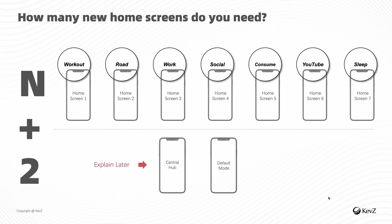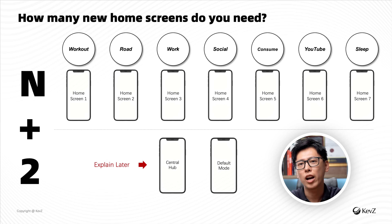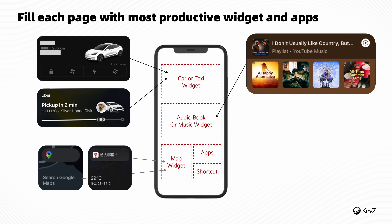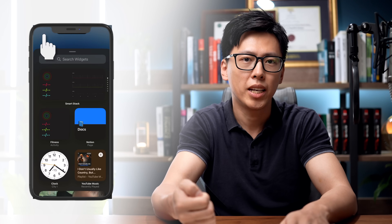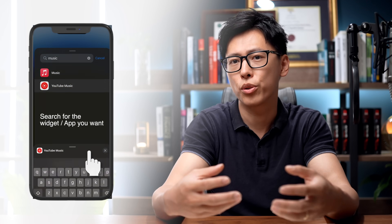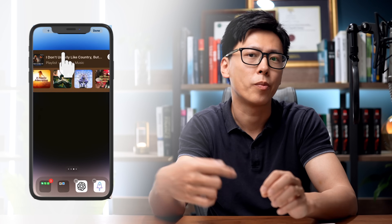The next thing you want to do is create several empty pages as your new home screens. I suggest N plus 2 — N being the number of life patterns you previously identified. For me that's 7 patterns, so I create 9 empty pages. For each pattern, find the most productive and useful apps and fill one page using both widgets and individual icons. On iPhone, just long press the empty space and search for your most used apps, scroll through widget types, and drag them onto your home screen.